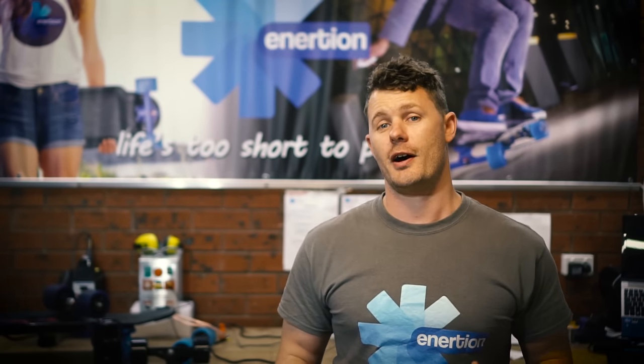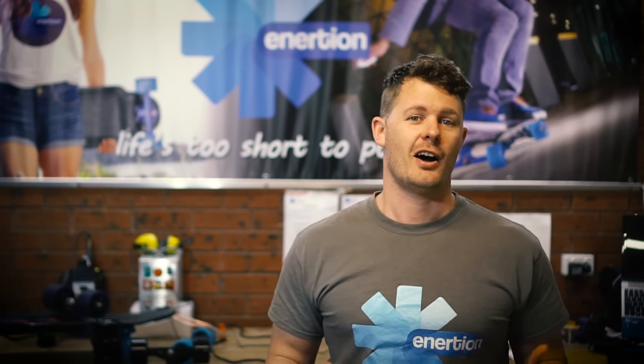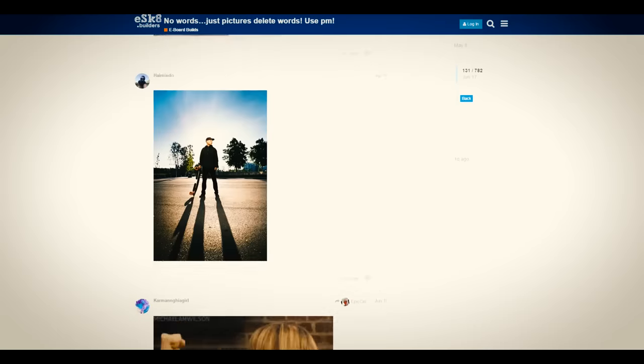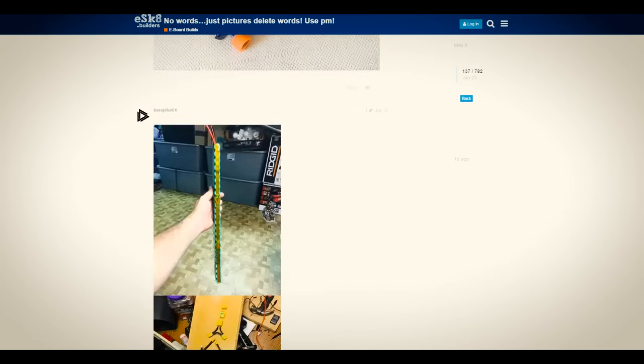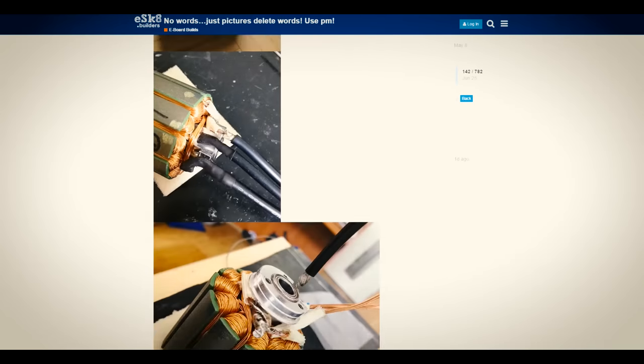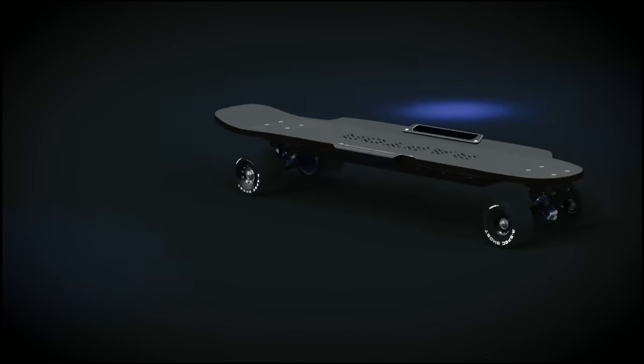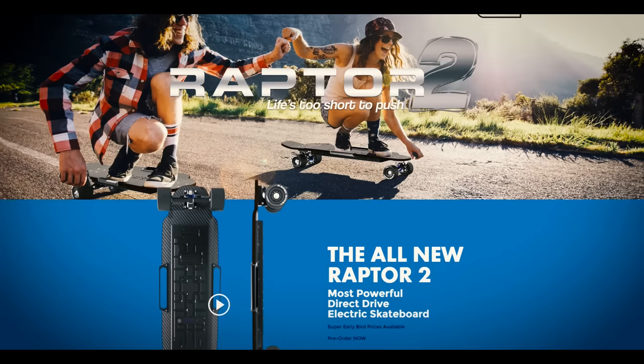Hi, my name is Jason Potter. I'm based in South Australia. I'm the founder of InertionBoards.com. I'm also the owner of one of the largest online forums for electric skateboard builders. Just recently I released the Raptor 2. This will be the most powerful direct-drive electric skateboard available on the market.